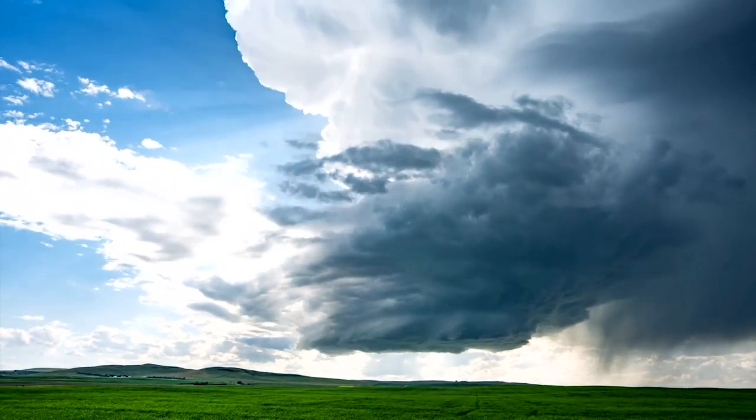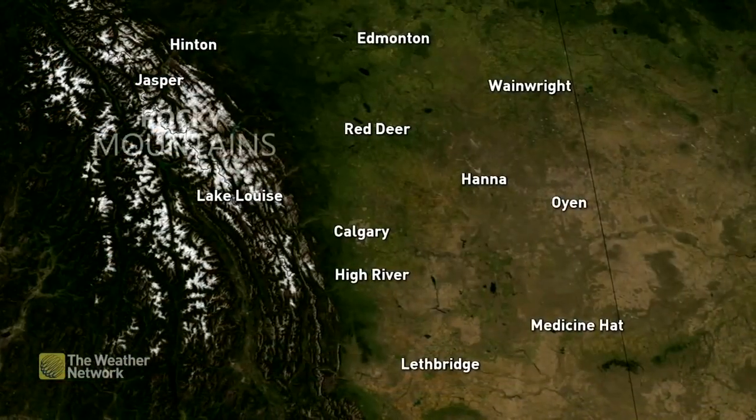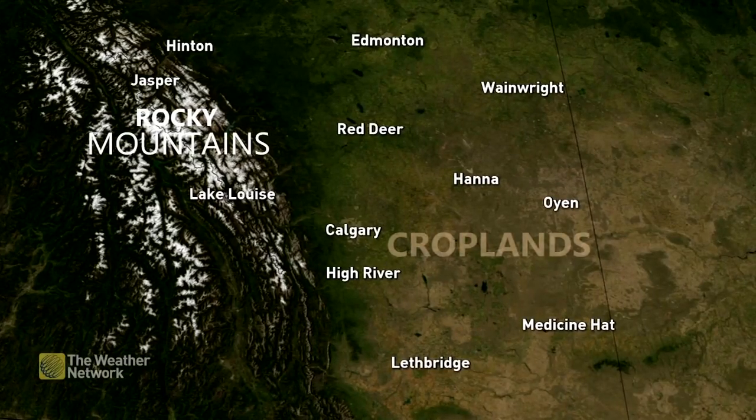So what's special about this area in particular? There are three main reasons for it, which ultimately come down to the shape of the land.